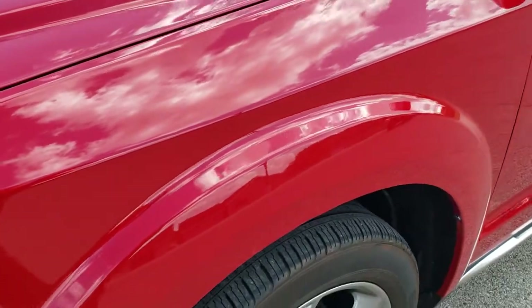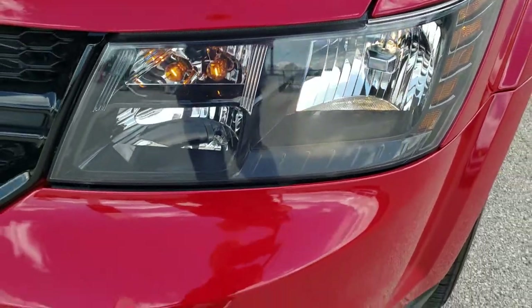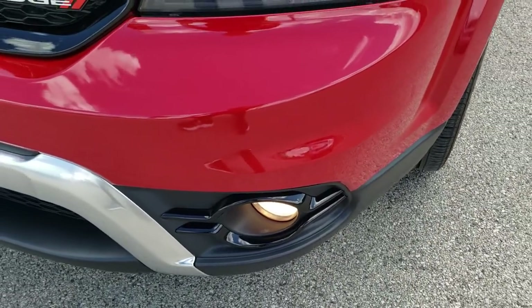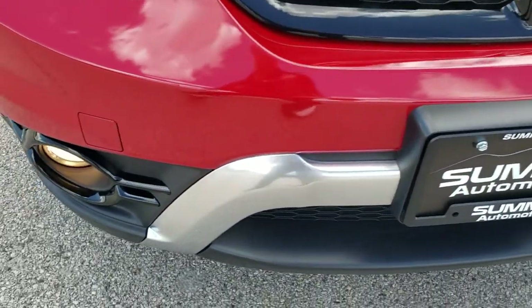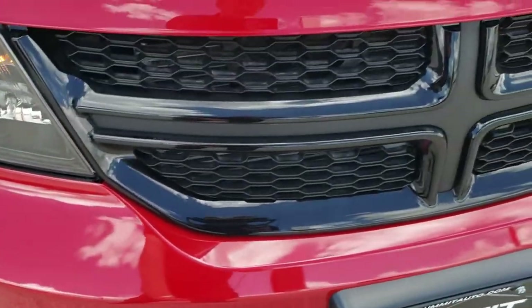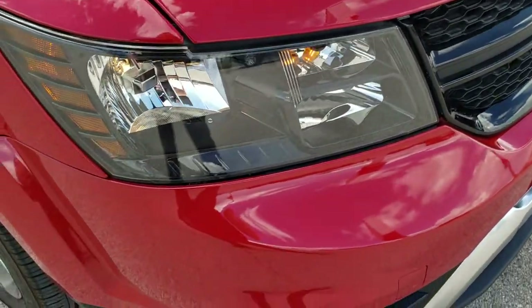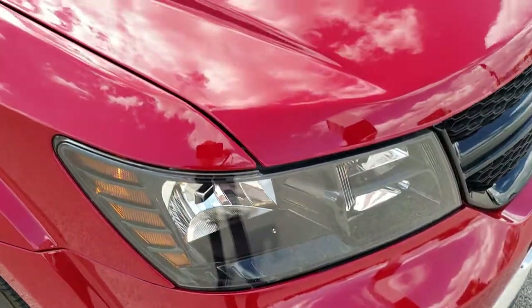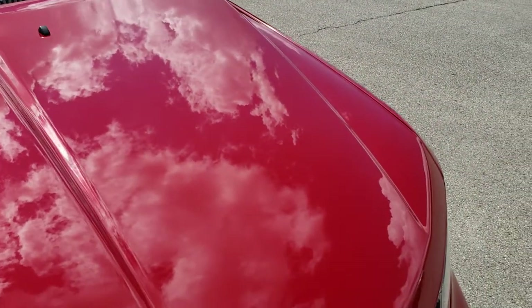The front fender is in excellent condition — no dents or dings. You do get the blacked-out headlight bezels, factory fog lights, and the front bumper is in excellent shape. The Crossroads package gives you this chrome-like finish on the front bumper, the black crosshair grille in the front, and those blacked-out headlight bezels. The hood is in excellent condition — no dents or dings.